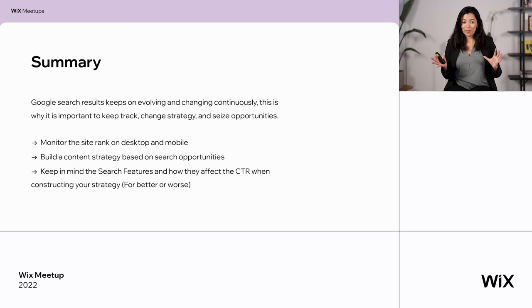Let's summarize everything we went over. We covered different types of structured data and how to build your structured data pages and combine them in your organic strategy. Always remember: Google search results keep evolving and changing constantly, so you need to stay updated — you can use the Wix Learning Hub which will always be updated. Always adjust your strategy to the new things Google offers. Always monitor your site rank on both desktop and mobile, as it may differ. Build your content strategy based on search opportunities and search intent so you may get those amazing results we spoke about. Keep in mind the search features and how they can affect your CTR when building your strategy.